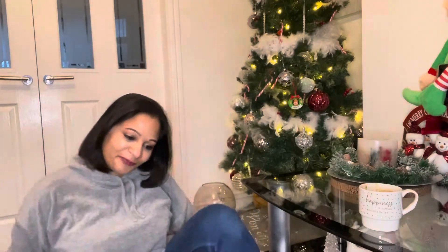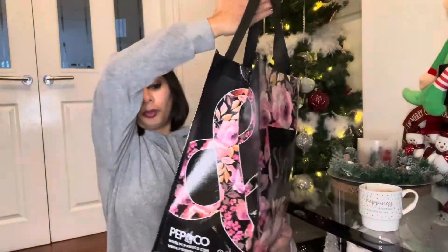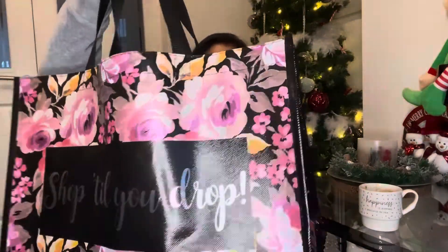Hi everyone, thank you for joining me again. My name is Tracy. I've just got back from work and I quickly popped into Poundland, Holland & Barrett, and also Aldi. So just have a quick drink and let's get into it. My haul isn't very big but I wanted to share the items with you.